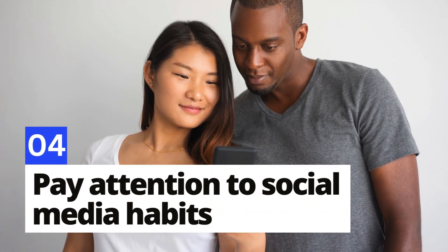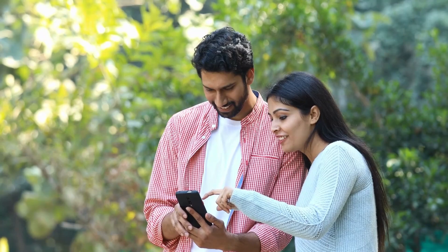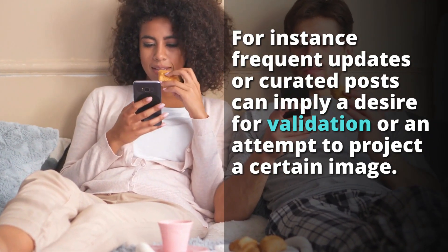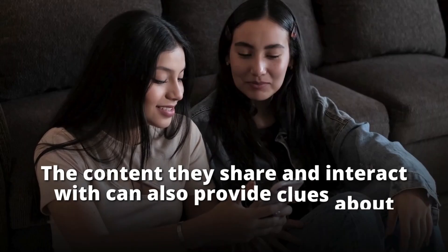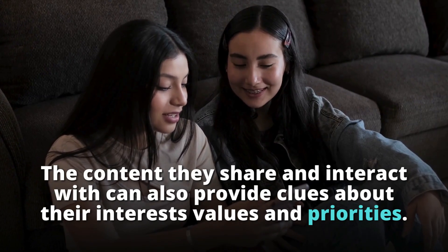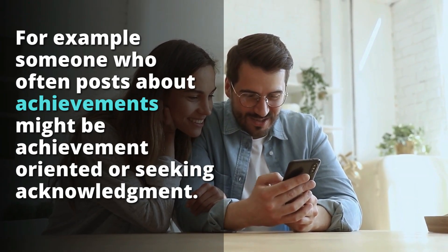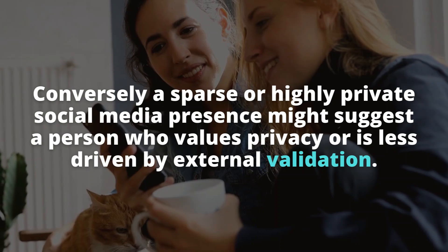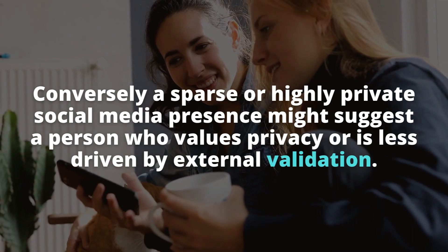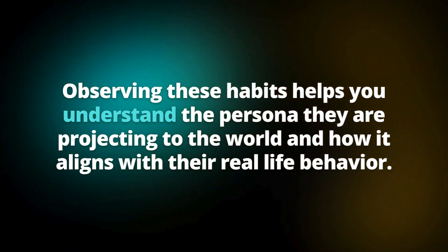Number 4: Pay attention to social media habits. Social media behavior can be a revealing indicator of someone's personality and how they want to be perceived. Frequent updates or curated posts might imply a desire for validation or an attempt to project a certain image. Someone who often posts about achievements might be achievement-oriented or seeking acknowledgement. Conversely, a sparse or highly private social media presence might suggest a person who values privacy or is less driven by external validation.